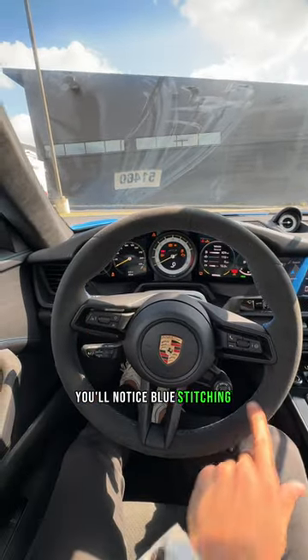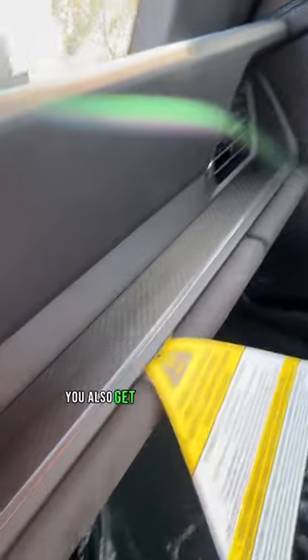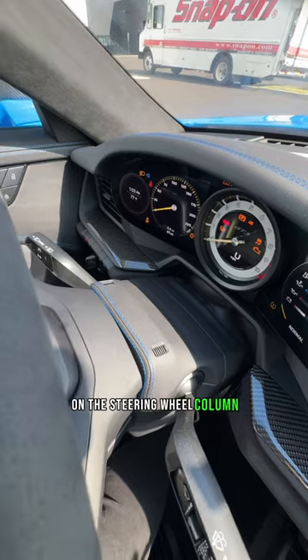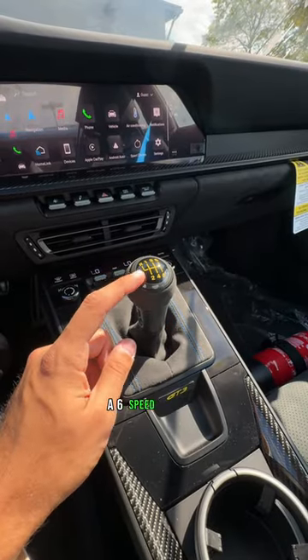When you step inside you'll notice blue stitching pretty much everywhere in the cabin with leather and suede. You also get carbon fiber up on the dash and carbon fiber down here. Blue stitching also continues on the steering wheel column. There's also a fire extinguisher for extra sportiness, and the most special feature — a six-speed manual.